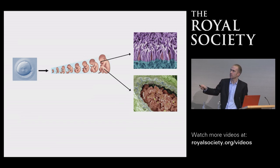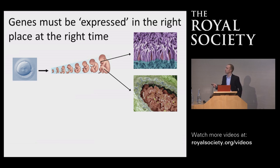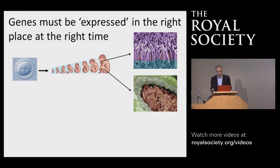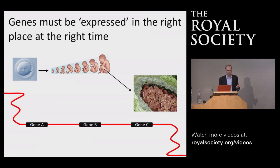Through studying development, we've realized that in order to form these specialized cells, they must have the capacity to use a defined subset of these 25,000 genes. They must express the right subset of genes at the right time and place. For example, a purple cell in the retina might express genes B and C, whereas the yellow immune cells might express genes A and B. Because every cell has essentially the same genetic information, there must be an elaborate set of mechanisms to control which individual genes are used in these defined cell types.